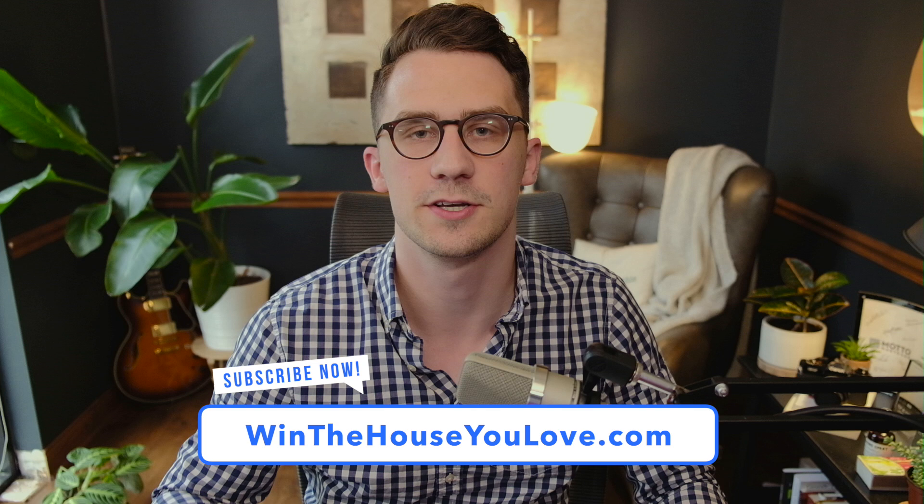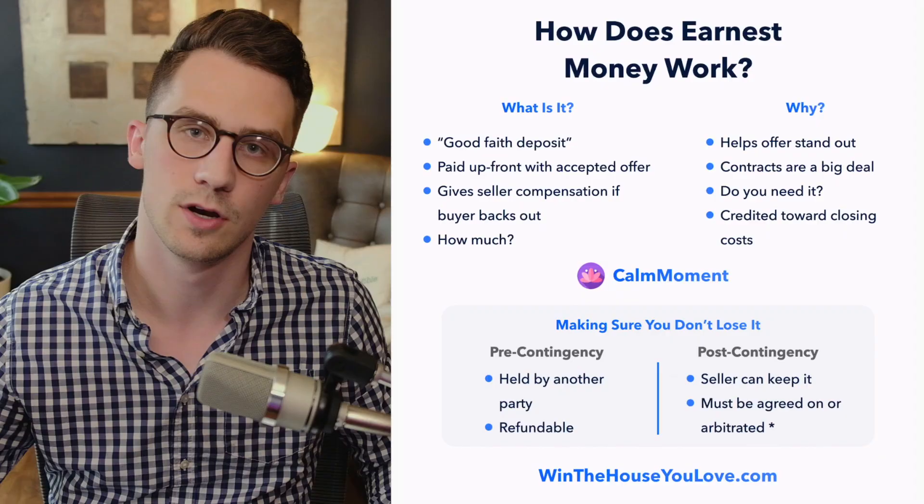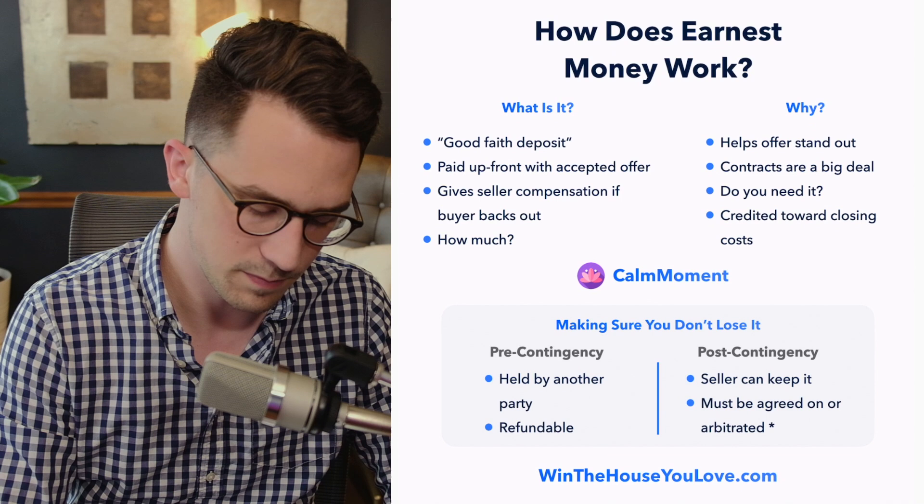Hey, Kyle here with winthehouseyoulove.com. Today we're talking about how does earnest money work. You're going to understand how you can keep your earnest money if a deal falls apart, and why it might be helpful to have earnest money to make your offer stand out amongst all of the other offers.